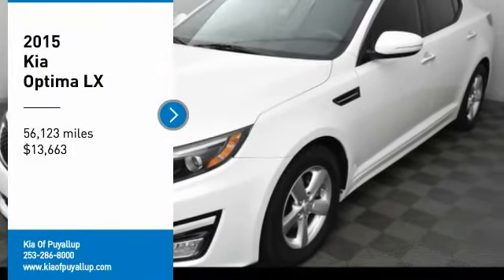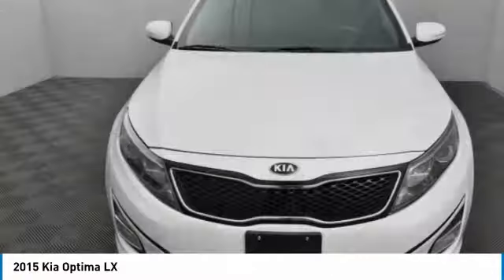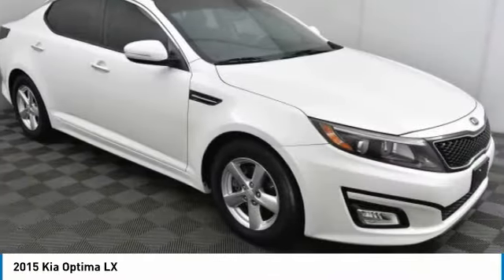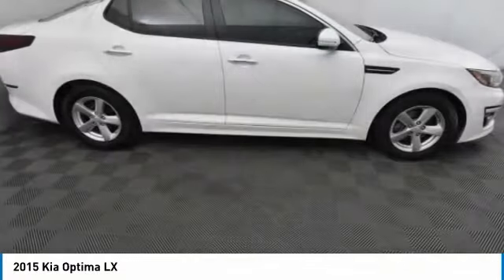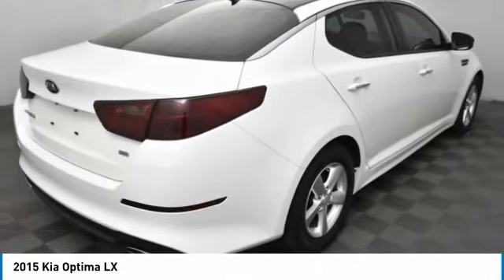Come test drive the 2015 Optima. The all-new Kia Optima offers a new level of style and performance features from Kia. The Optima also features engine management systems like direct injection and turbocharging, which enhance performance without sacrificing fuel efficiency.